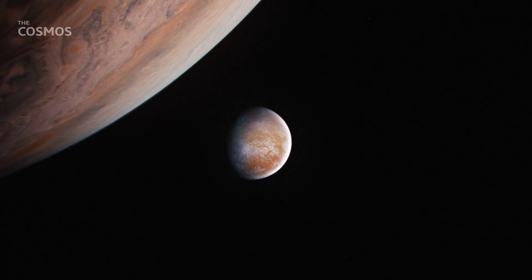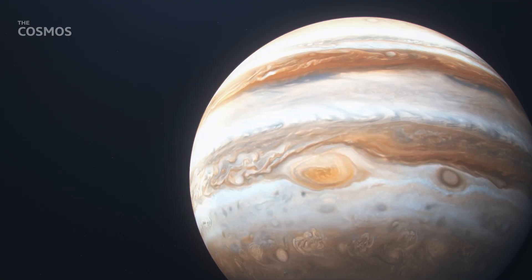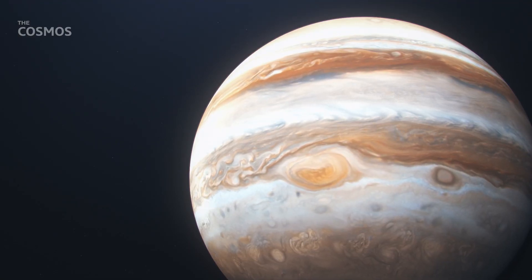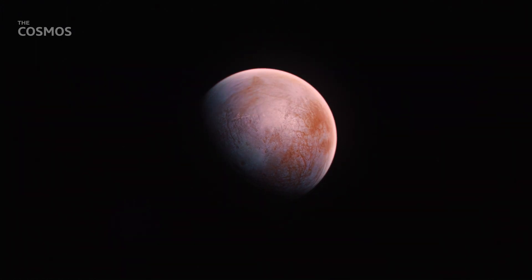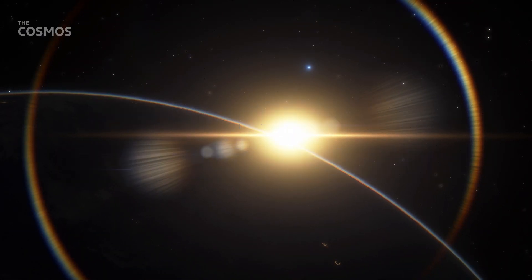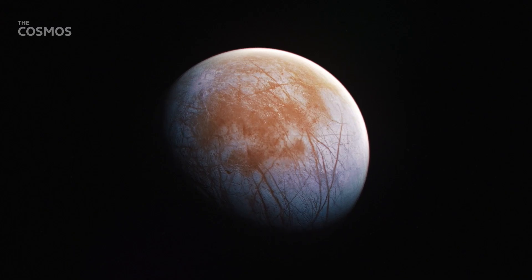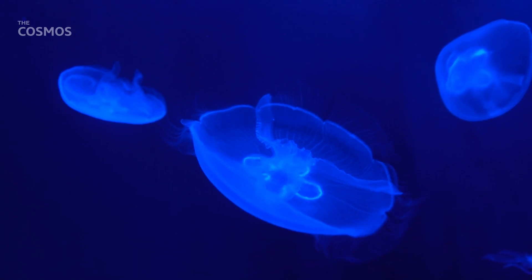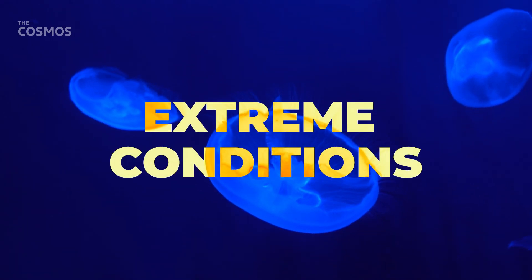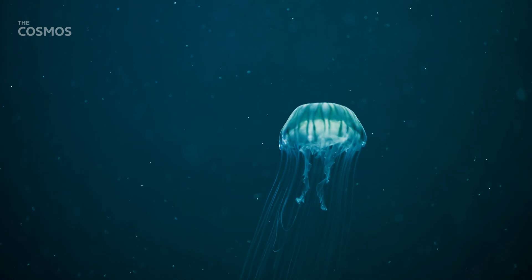What's driving this ocean? Europa orbits Jupiter in an elliptical path, which means it sometimes comes closer to the gas giant and sometimes moves further away. This leads to a tidal flexing — Jupiter's immense gravity stretches and squeezes the Moon, generating heat. This heat might be what's keeping Europa's subsurface ocean from freezing solid. Recent missions to Europa by NASA have provided tantalizing evidence of plumes of water vapor erupting from the Moon's surface, suggesting that the subsurface ocean is interacting with the Moon's rocky mantle, creating the potential for hydrothermal vents. Could similar environments on Europa be a cradle for alien life? It's a possibility that scientists are eager to investigate further.